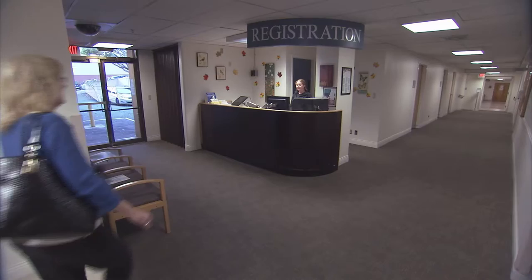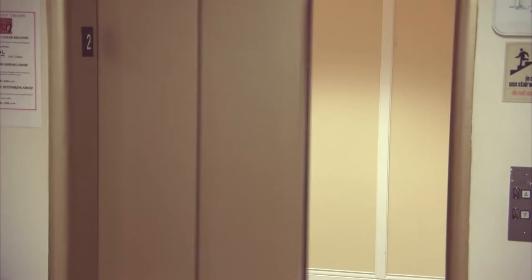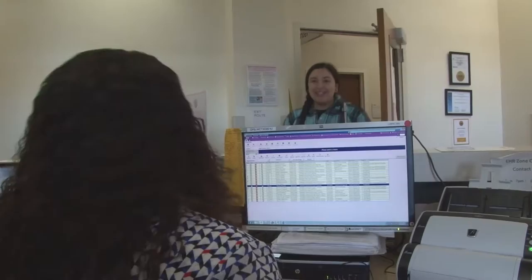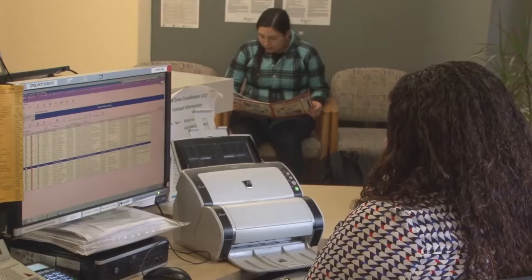If your procedure is scheduled for the California campus, be sure to arrive 15 minutes early. Register in the lobby of 3698 California Street, then take the elevator to the second floor and check in at the front desk. If your procedure is scheduled for the St. Luke's campus, arrive 30 minutes early. Register in the lobby of 3555 Cesar Chavez Street, then check in at the front desk.